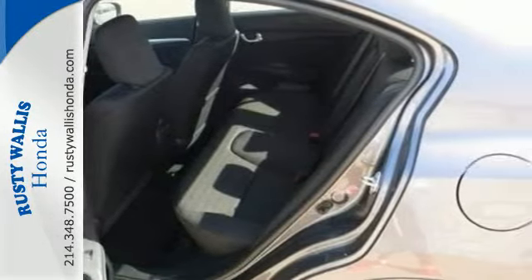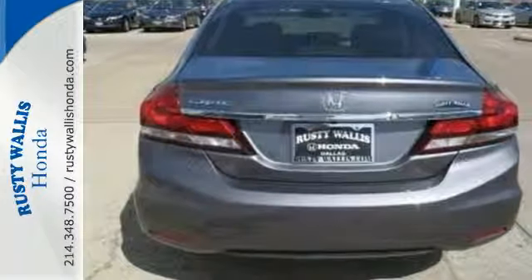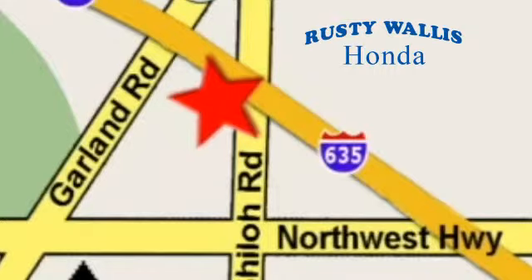Cruise in and take a look at this safe and stylish Civic today. At Rusty Wallace Honda, our primary goal is to satisfy our customers. Stop in today. We're easy to find, just off I-635 at Shiloh Road.